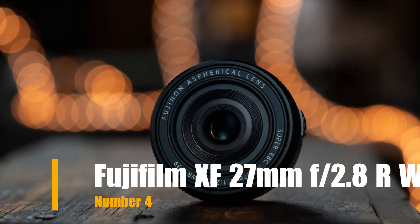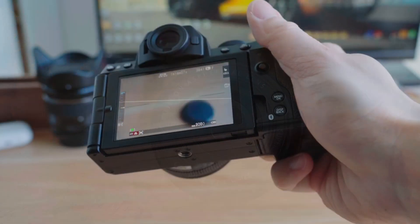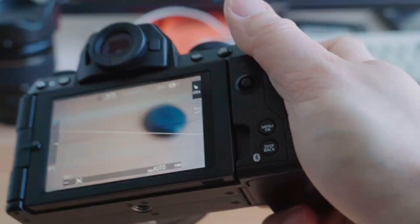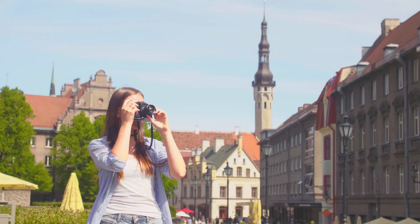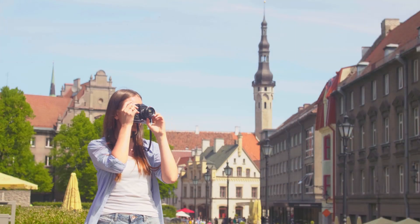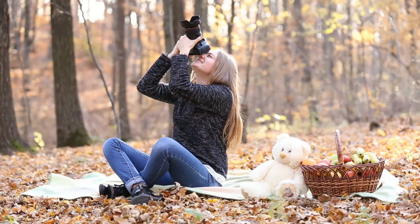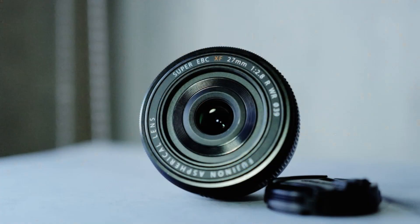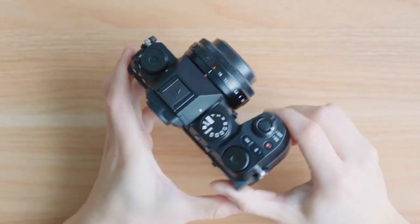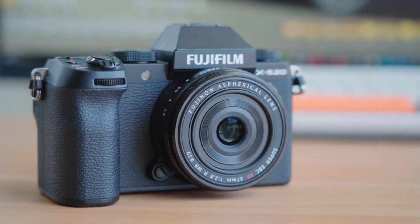Our fourth choice is the Fujifilm XF 27mm F2.8 R WR, a compact prime lens designed for Fujifilm X-Series mirrorless cameras. It is incredibly compact and lightweight, making it ideal for everyday carry and street photography. Its slim profile contributes to the overall portability of the camera system. The lens features an internal focusing system driven by a stepping motor (STM), providing fast and quiet autofocus performance. This is advantageous for capturing candid moments or shooting video without disturbing the scene.